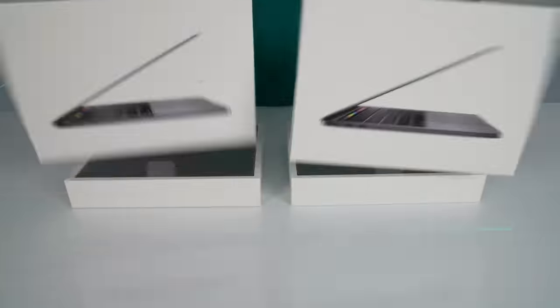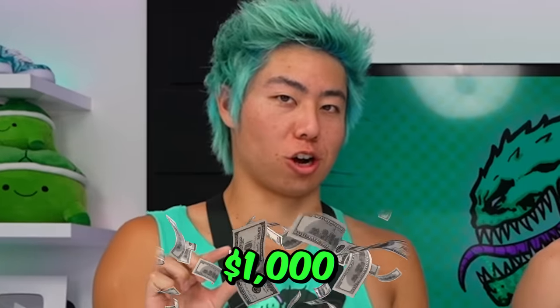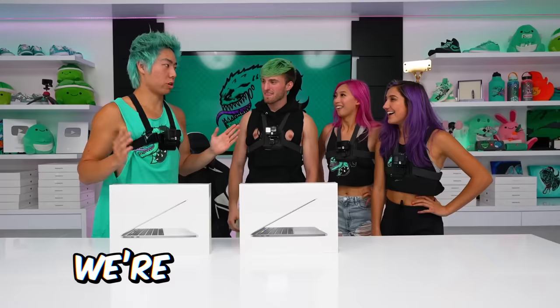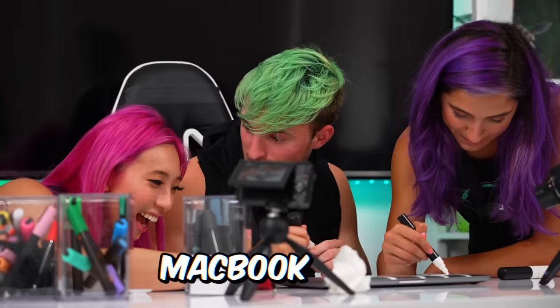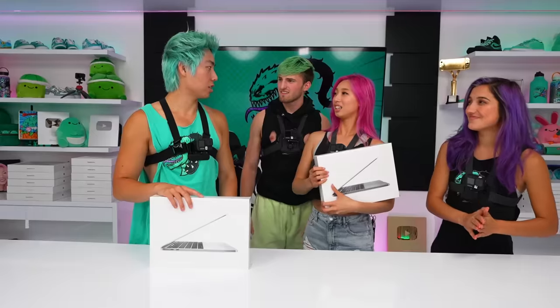Now we're gonna unbox these two MacBooks. We're gonna do a little challenge for a thousand dollars — you three against me. We're gonna have one hour to customize these MacBook Pros. Then we're gonna have Bella judge them and the losers get slimed. One hour starts now.